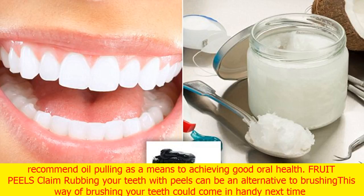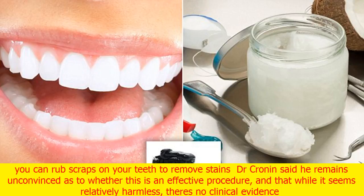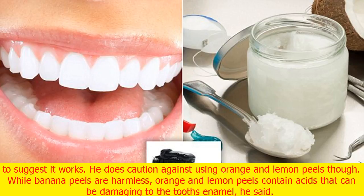Fruit peels claim that rubbing your teeth with peels can be an alternative to brushing — which could come in handy next time you're caught without a toothbrush. Fruit peel fanatics believe you can rub discarded orange or banana peels straight onto your teeth to remove troublesome stains. Dr. Cronin said he remains unconvinced as to whether this is an effective procedure, and that while it seems relatively harmless, there's no clinical evidence to suggest it works. He does caution against using orange and lemon peels though — while banana peels are harmless, orange and lemon peels contain acids that can be damaging to the tooth's enamel.